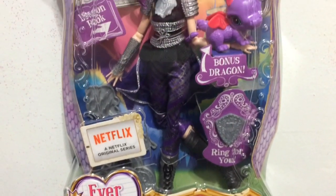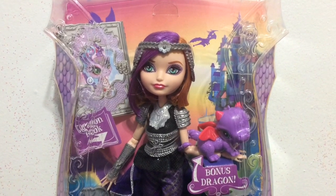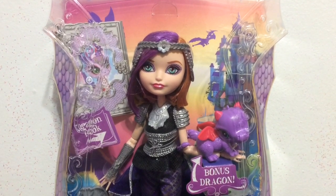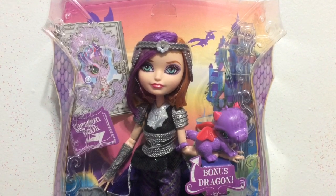Thank you guys so much for stopping by and watching this video. And just in case you are a new viewer, make sure to hit that subscribe button. And if you enjoy my doll reviews on Ever After High, hit the thumbs up.